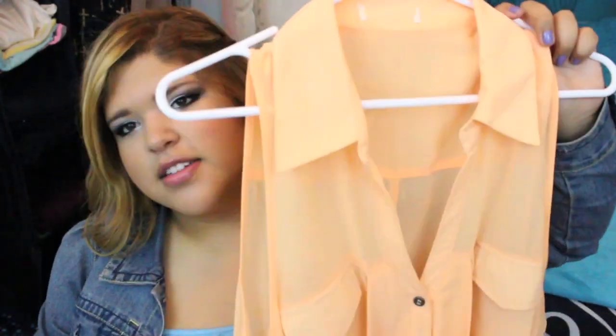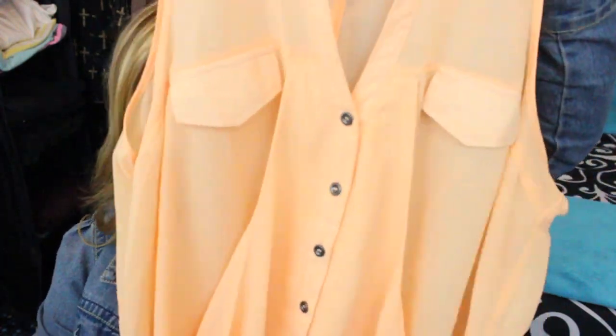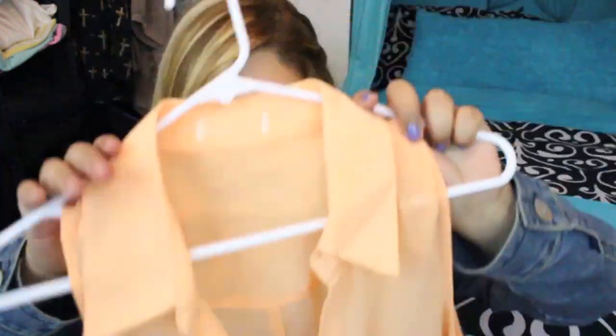The next top is a peachy orange color and I thought the color was so pretty, especially when you're tan. In the summer it's going to look amazing. I love it, and then the little design in the middle of the shirt I thought was really cute.